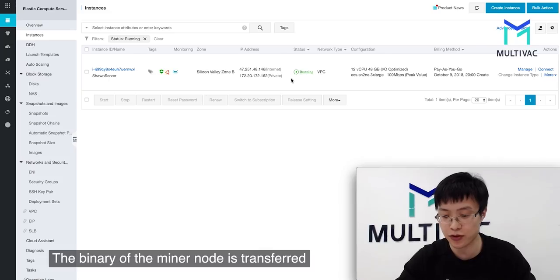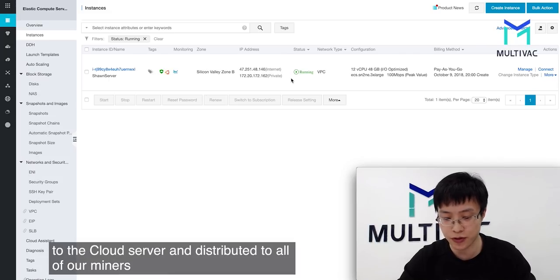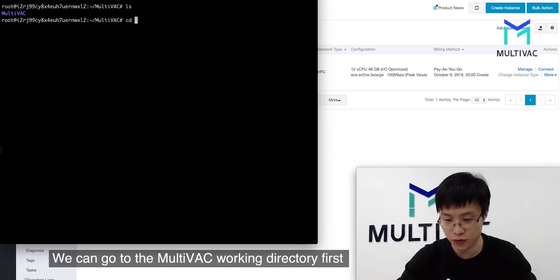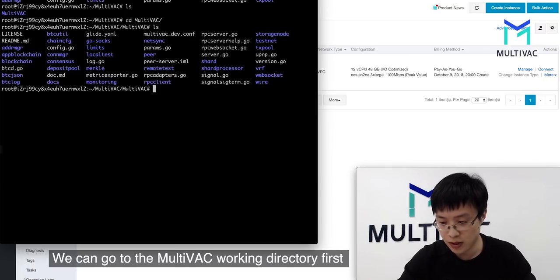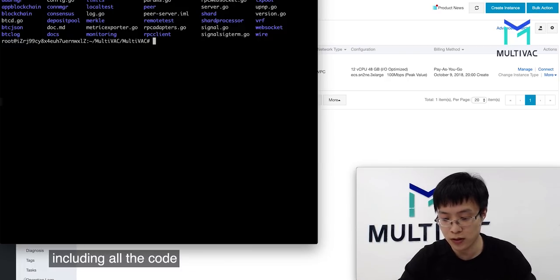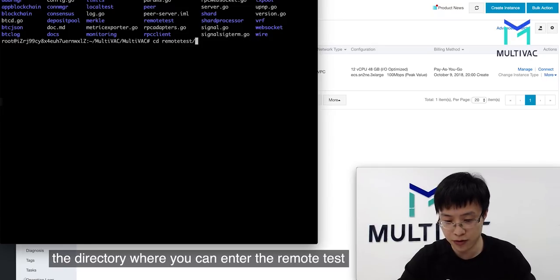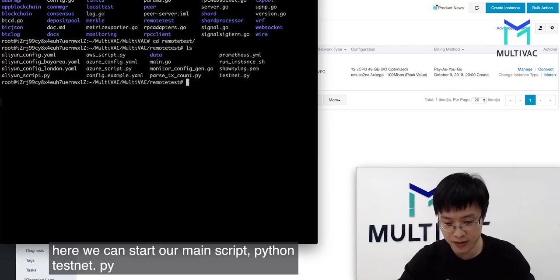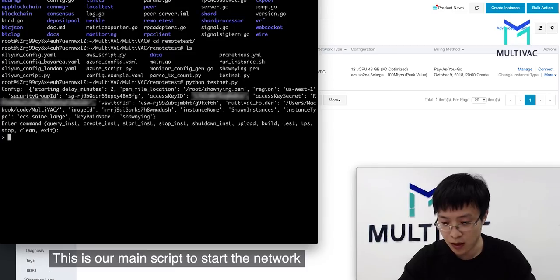The binary of the miner node is transferred to this cloud server and then distributed to all of our miners. We are now logged in to this server. We can go to the Multivac working directory, where we can see the Multivac project files including all the code. The directory you can enter is the remote tests. In here, we can start our main script — Python, then testnet.py.